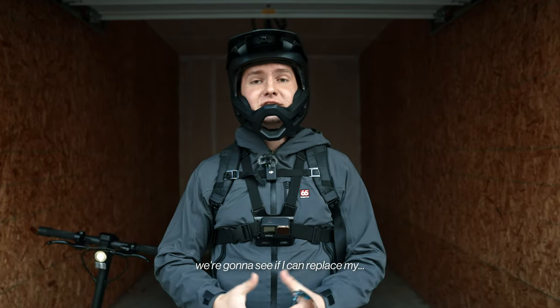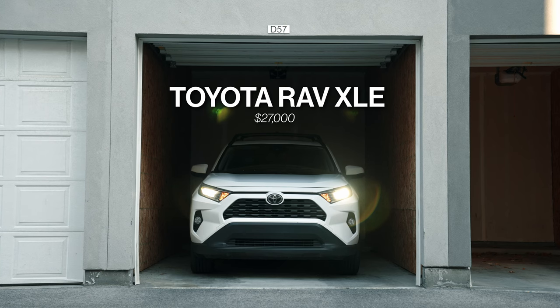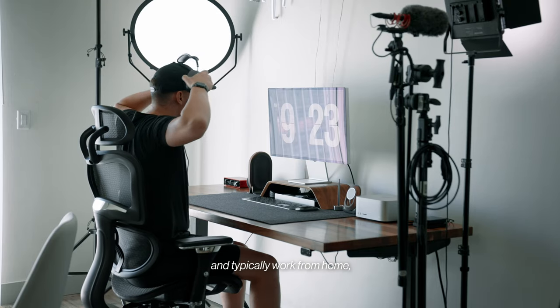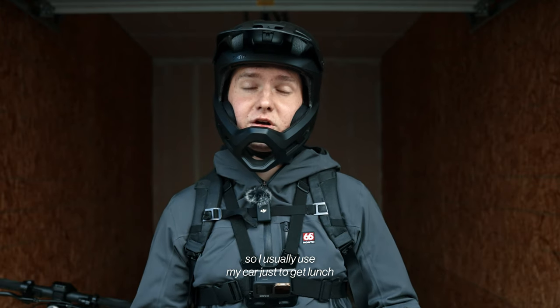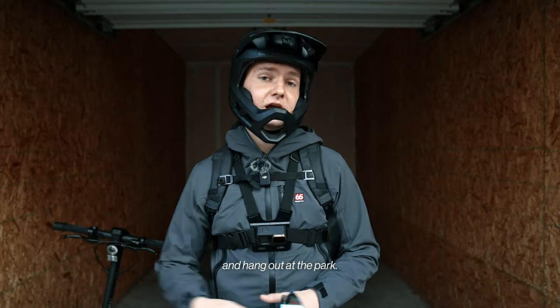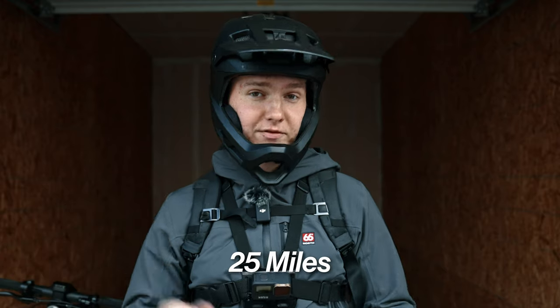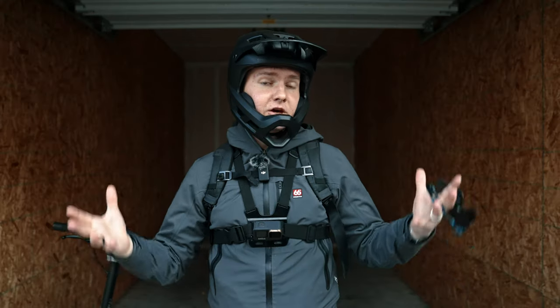In today's video, we're going to see if I can replace my car with this $1,300 electric scooter. I'm a freelance videographer and typically work from home, so I usually use my car just to get lunch or take a quick editing break and hang out at the park. Although I do edit a couple times a week at a studio that's about 25 miles away from me.